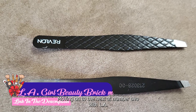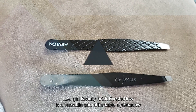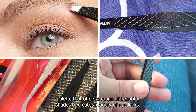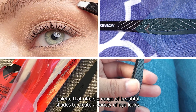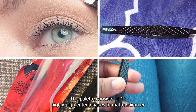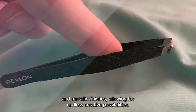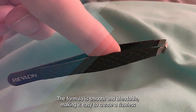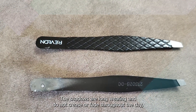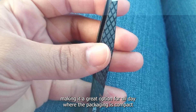Moving on to number two, LA Girl Beauty Brick Eyeshadow. It is a versatile and affordable eyeshadow palette that offers a range of beautiful shades to create a variety of eye looks. The palette consists of 12 highly pigmented shades in matte, shimmer, and metallic finishes, allowing for endless creative possibilities. The formula is smooth and blendable, making it easy to create a flawless eye look. The shadows are long-wearing and do not crease or fade throughout the day, making it a great option for all-day wear.